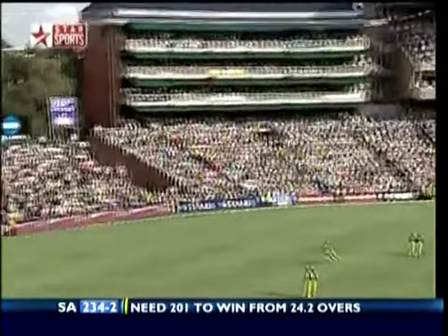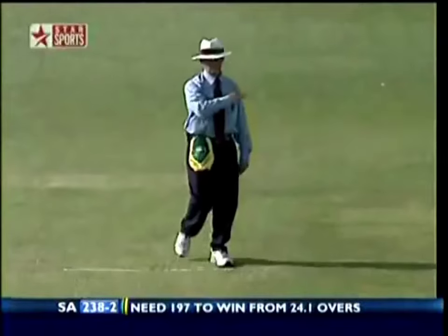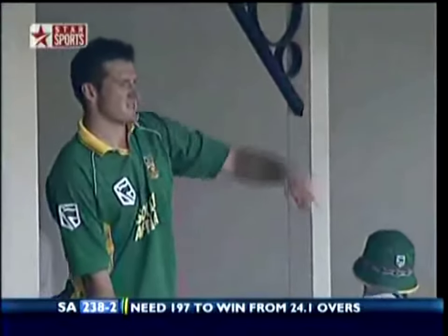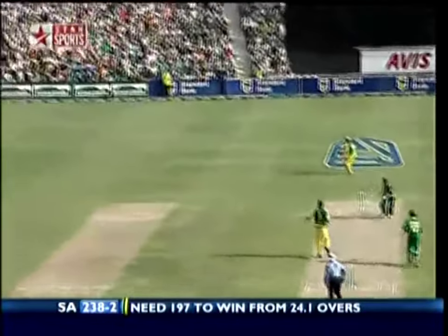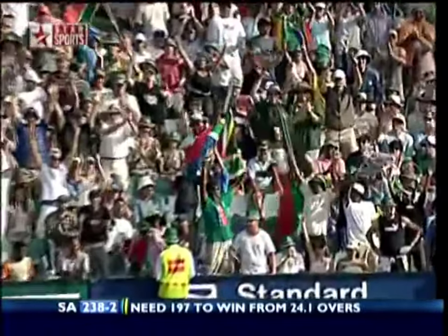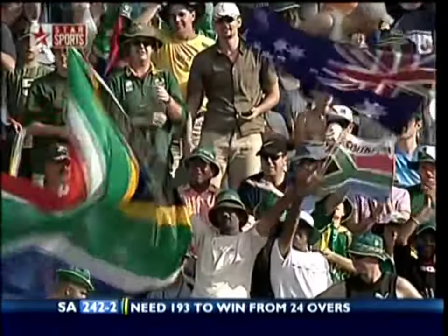There we go again — that's the area we said he was going for. You can't protect it in the ring because he just goes up and over. You've got to make sure it's in the blockhole, otherwise you pay big time. That's down to third man — that's four more. What an over this has been! 242 for two.